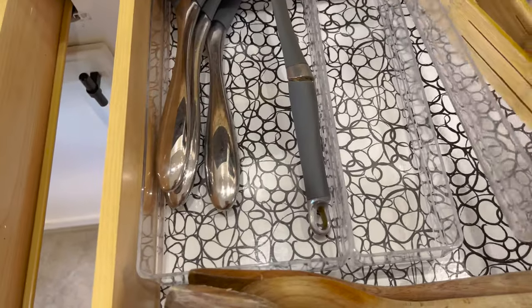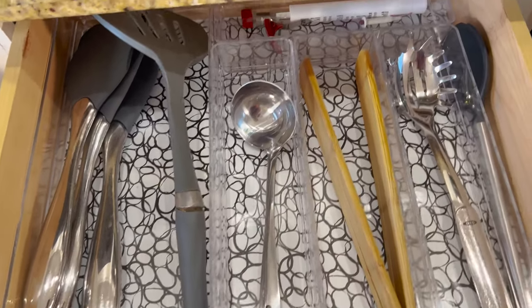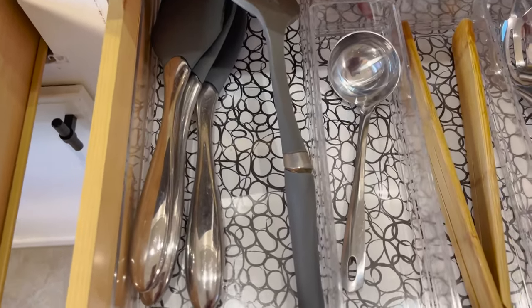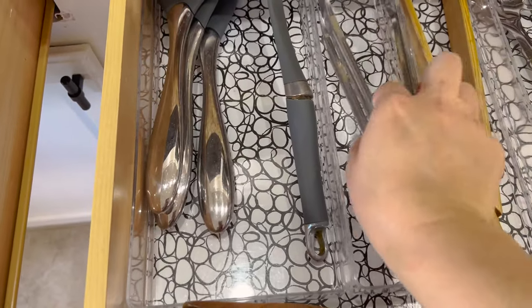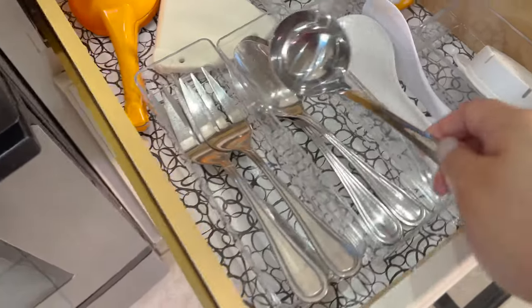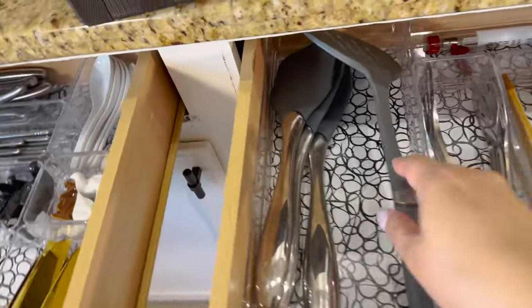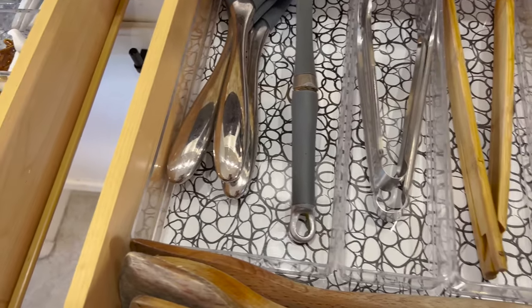I just realized this spoon doesn't go there — my husband puts away the dishes and sometimes he puts things in not quite the correct place. It's supposed to go there with the spoons. So anyway, that's how I've configured this drawer, and luckily this one fits on the side like that.